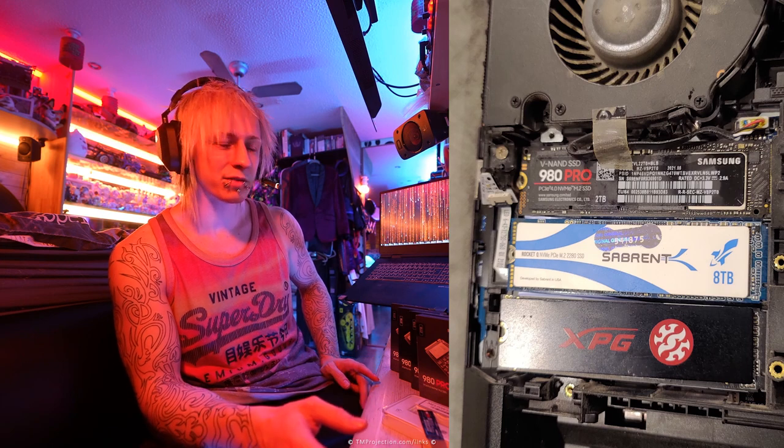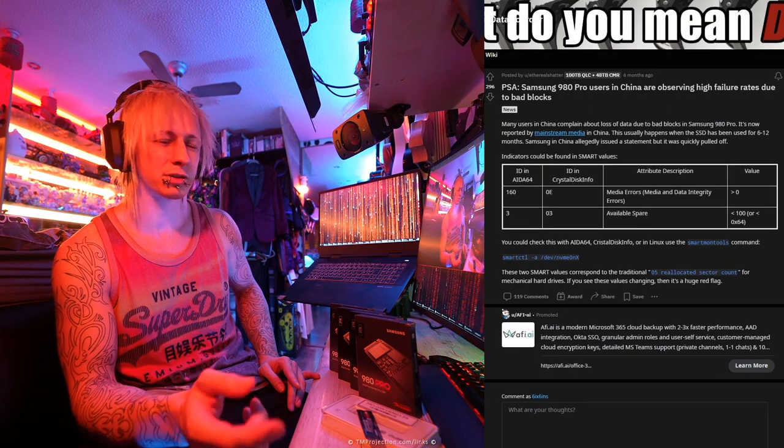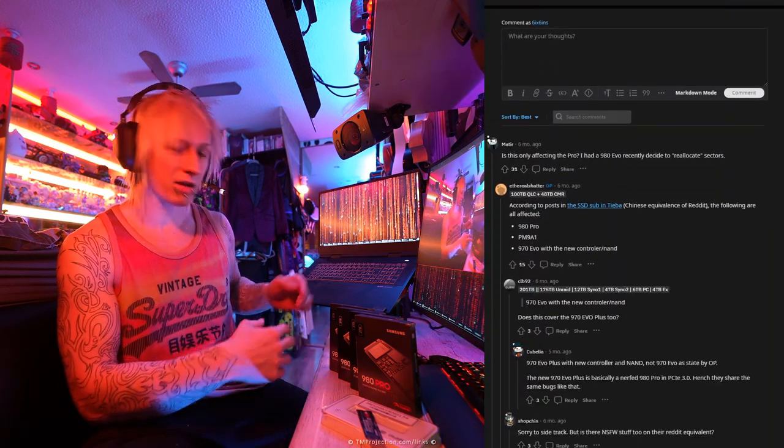It wasn't all NVMe drives, because I have quite a few other manufacturers in there as well. I have Cybrandt and another off-brand one — I don't remember the name of it — but they've been running fine for two years while these have been dying within months.